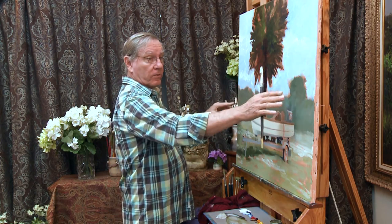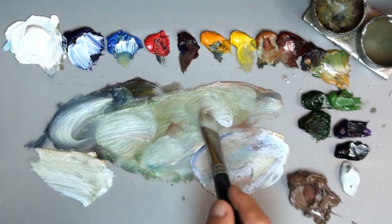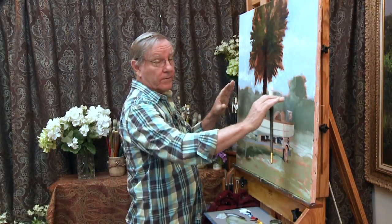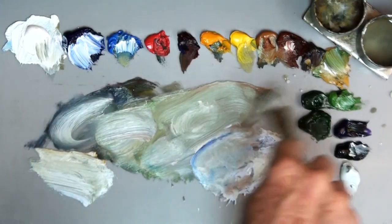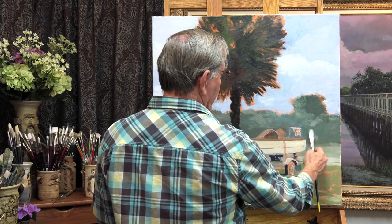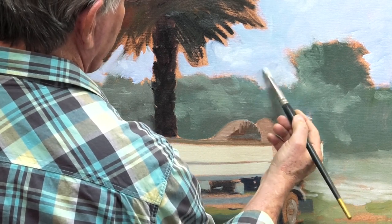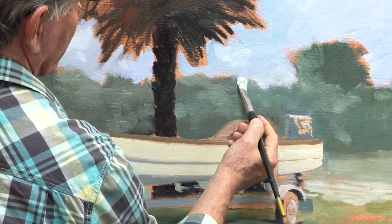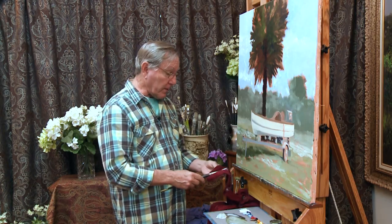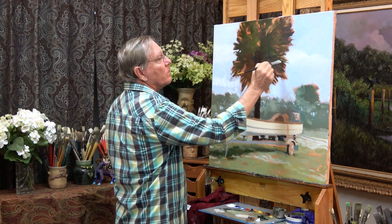Now I can go in and continue with the painting and add refinements to all these big shapes. Within this large shape of background trees, there are a number of highlights and shadows. From here I can make some of these colors lighter and some darker without destroying the large overall shape. If I were to leave this as one large shape, it would just look almost like a poster. So all these little shapes within the large shapes will help refine that. Now I'll go back to the sky and pull it down into this area of trees.